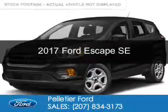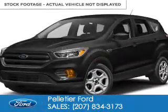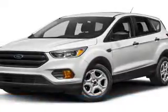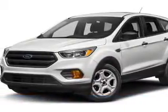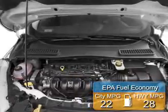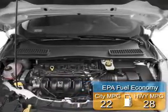This is a new 2017 Ford Escape. It's powered by four-wheel drive, a 1.5-liter four-cylinder engine, and a six-speed automatic transmission. Great fuel efficiency saves you money by requiring fewer trips to the gas station.